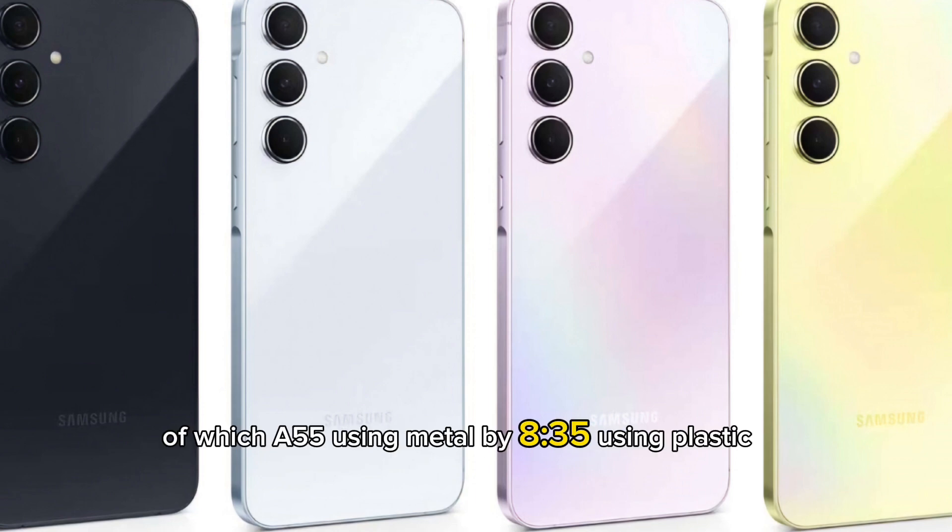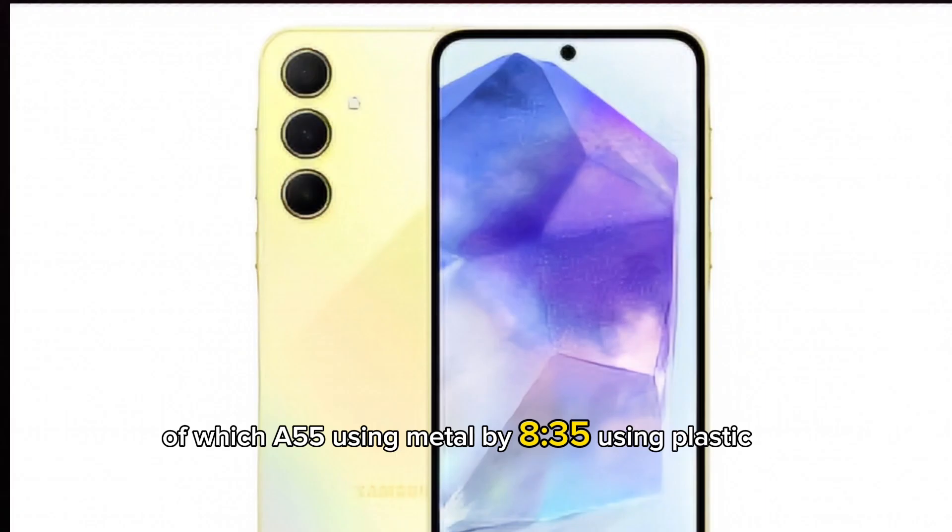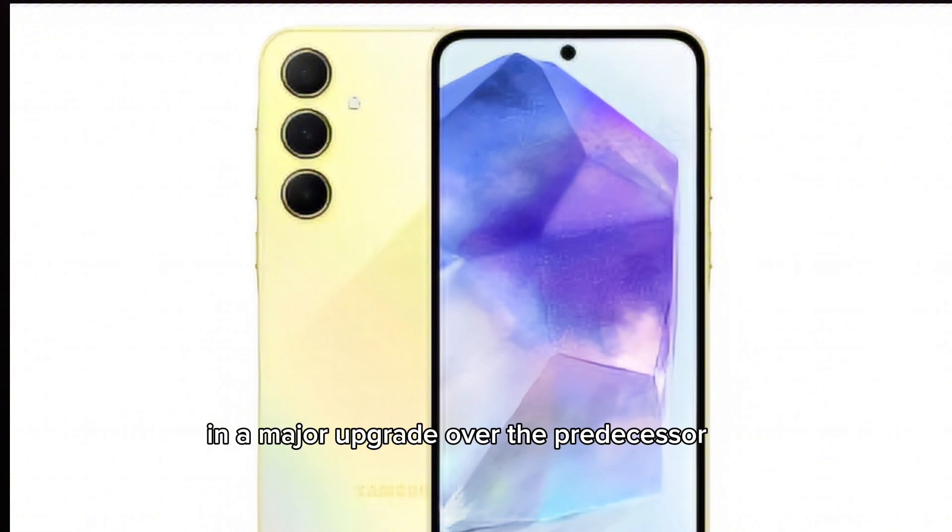The frame is different though, with the A55 using metal while the A35 uses plastic. In a major upgrade over the predecessors, both of them have glass on the front and rear.